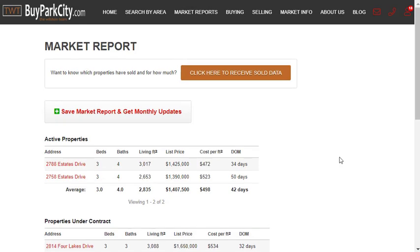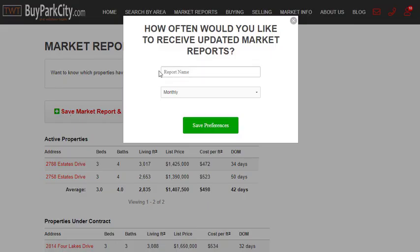If you like that report and you want to get it on a regular basis without lifting a finger, go to 'Save Market Report and Get Market Updates,' name your report, set your preference, and it will come to you automatically in your email. You won't have to do a thing — if you're interested when it arrives, you click on it; if you're not, you delete it. It's really just that simple.